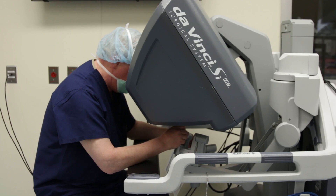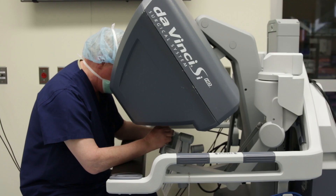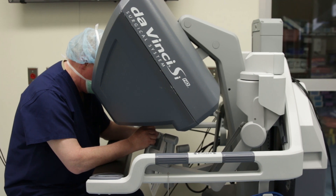The da Vinci instrument allows the surgeon to work for a longer time in a more comfortable position in a more finesseful fashion, such that one can do surgeries through small incisions, so it essentially becomes scarless surgery.